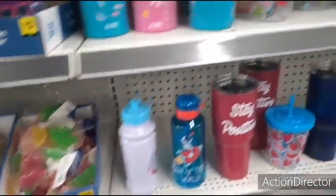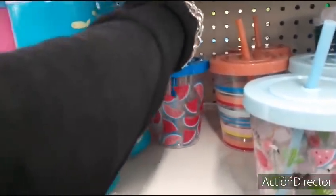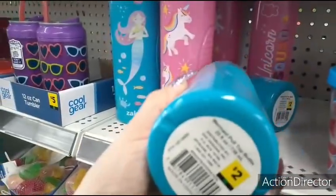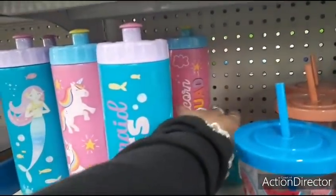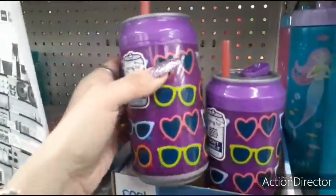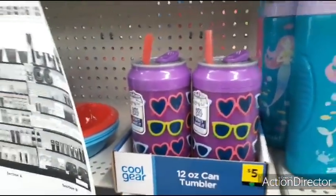These are adorable — $2.00 — cute for the kids. Over here, I love the watermelon one. They also have these squeeze-it bottles — Mermaid Pull-Top Bottle, Mermaid Vibes — and then you also have the unicorn, really pretty. I love all the colors. Slide tab to open and close — I wish we could see the other colors but they sold out.